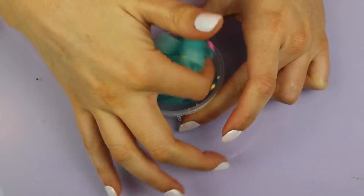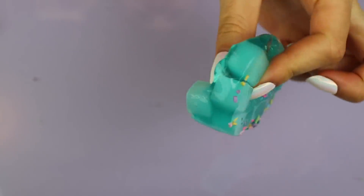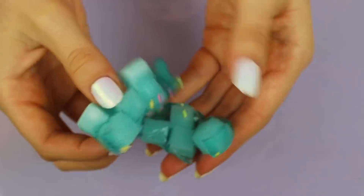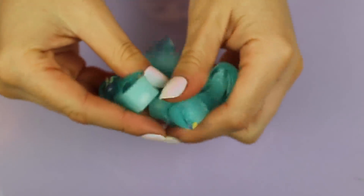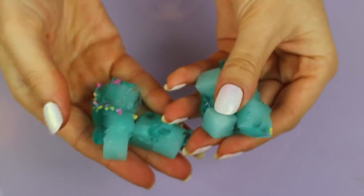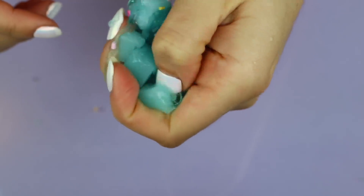This is where things got a little not good. This is a jelly cube slime, but I think there were just too many jelly cubes and not enough slime, so you couldn't really do anything with it. All I did was poke the little cubes, but that wasn't even satisfying. This is definitely a thumbs down.